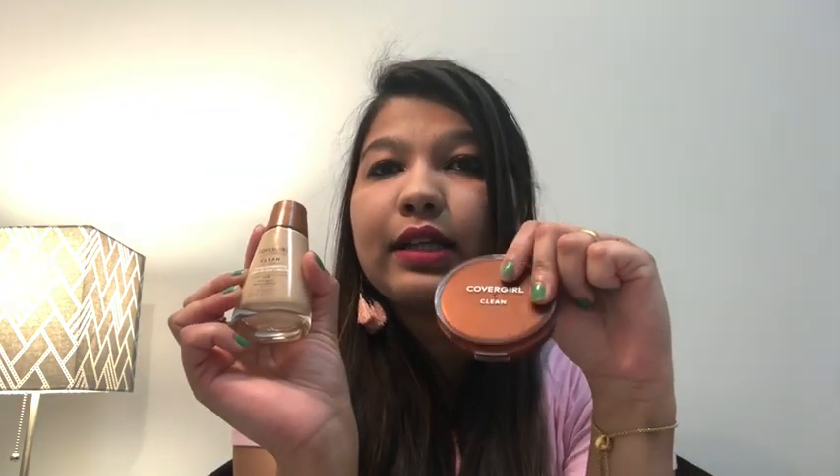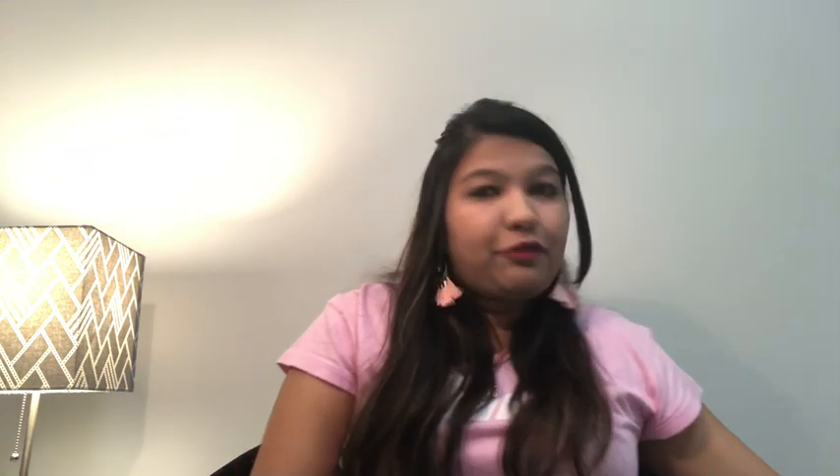Moving further, the different foundation collection I have includes the Cover Girl Clean Foundation along with the Cover Girl Face Powder in the shade Buff Peach. I'm not endorsing any of these products — these are exclusively my own choices. Another foundation I have is the Maybelline Dream Satin Silk Foundation and the Faces Canada Foundation.